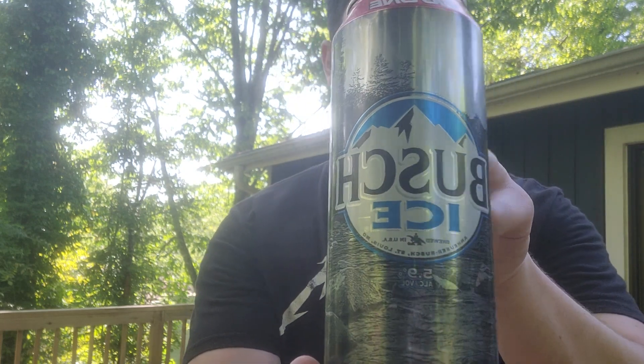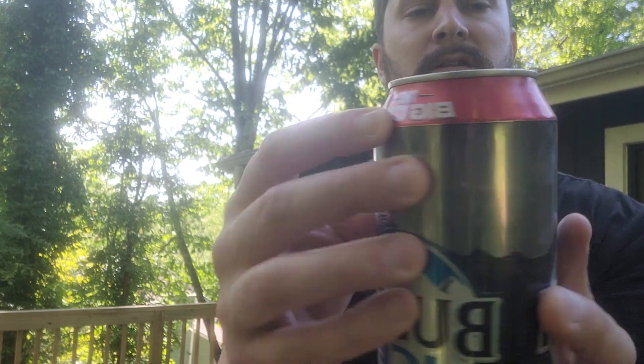What's up everybody, Ethan back today with a beer review. What I've got today is a beer I don't think I've ever reviewed — I've reviewed a lot of its contemporaries, but this is Busch Ice, 5.9 percent, the big 25-ounce can. I don't believe I've ever reviewed this one.